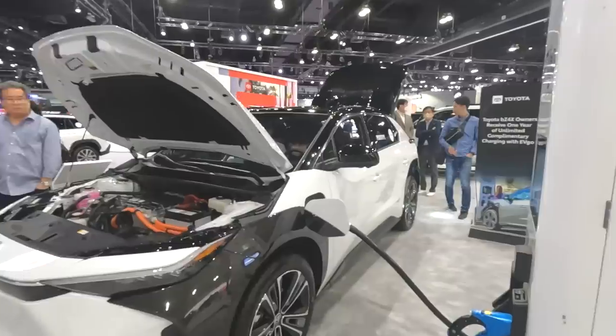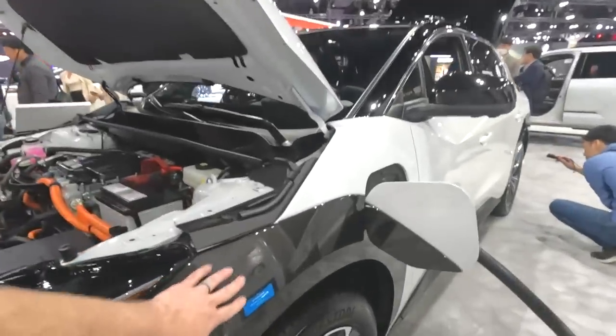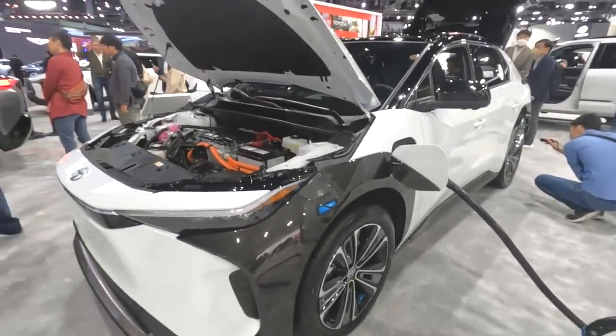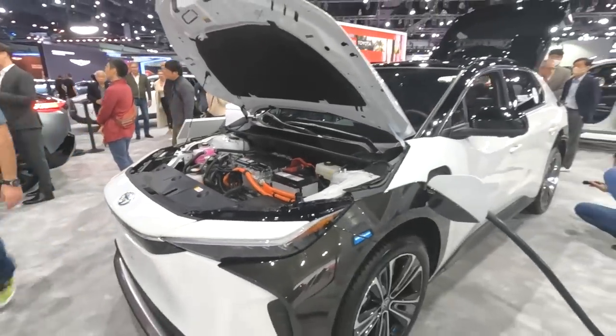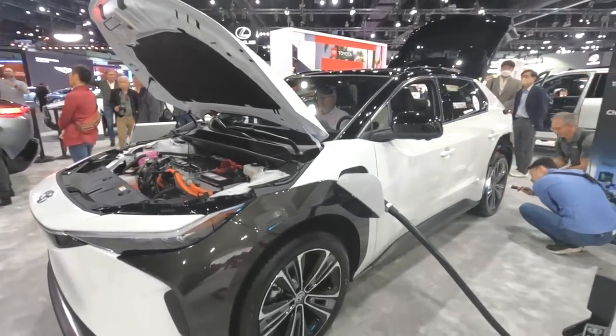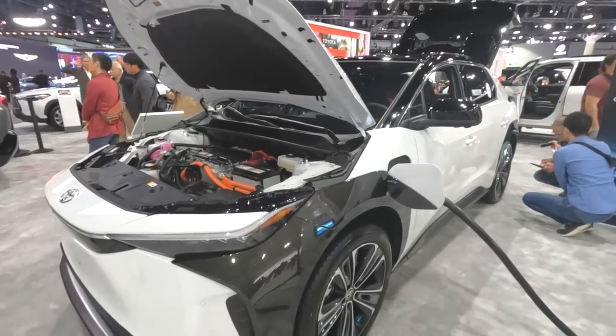Liv had to step away to do some interviews for Girl's Guide to Cars — we'll link to her articles down below. I'm going to keep looking for more EVs. Right now I'm with the Toyota BZ4X. It's just like the Subaru Solterra but with a gloss instead of matte finish on these panels. There's no frunk on either the BZ4X or the Solterra, and they look nearly identical — the BZ4X is slightly lower but has similar range and identical charging.